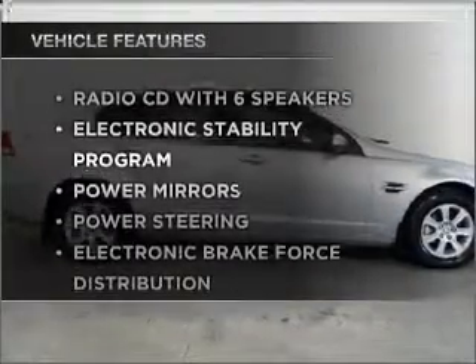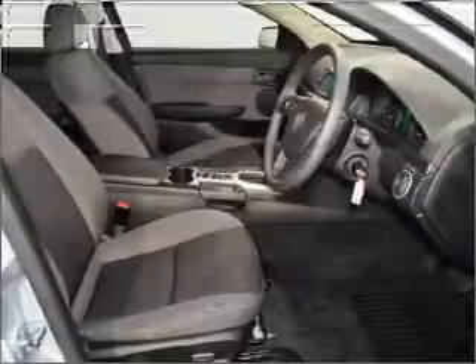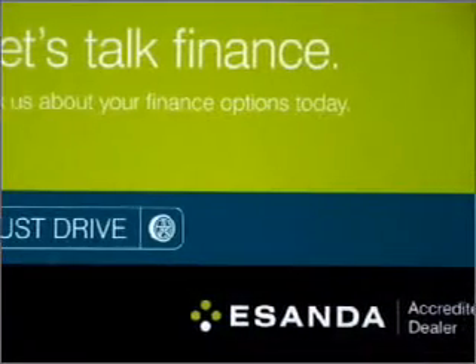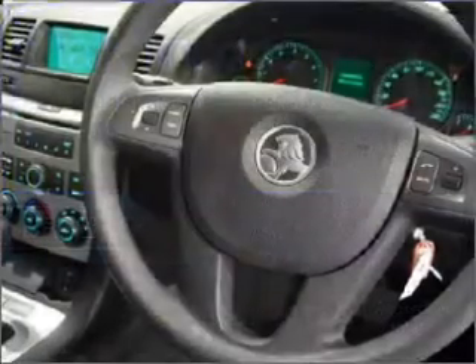Enjoy these notable features that are included in this ride: cruise control, climate control, central locking, power windows, an alarm system, a CD player, side airbag, stability control, curtain head airbags, and power mirrors.